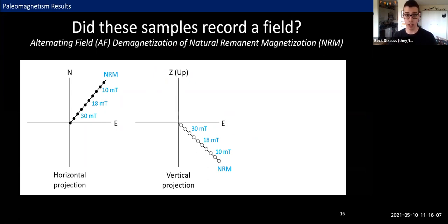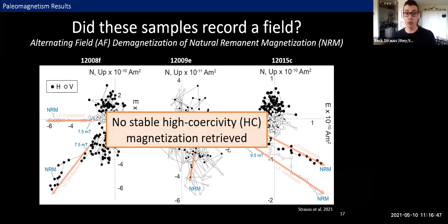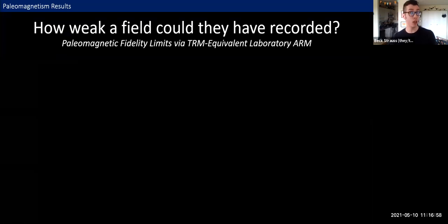When we combine horizontal and vertical projections, we get a Zijderveld plot that usually ends up looking something like a systematic trend toward zero. But here is my actual data — and if you're looking at this thinking it looks kind of like noise, you are correct. Once we remove a low coercivity component consistent with the kind of overprint many Apollo samples pick up — partially from being returned to Earth or from sitting in Earth's magnetic field for about 50 years — what remains is statistically indistinguishable from cooked spaghetti. We were not able to retrieve a stable high coercivity magnetization from these samples, which is kind of a bummer.